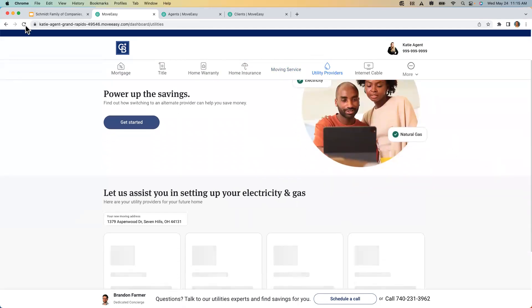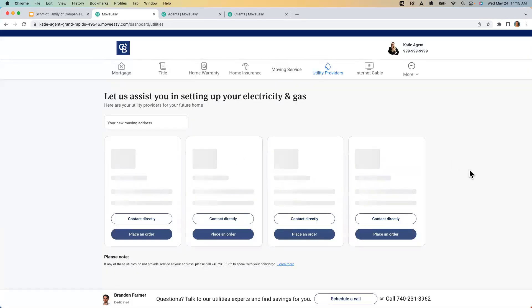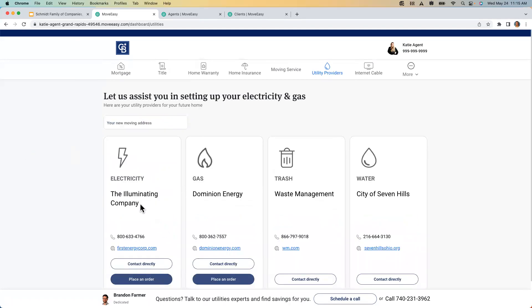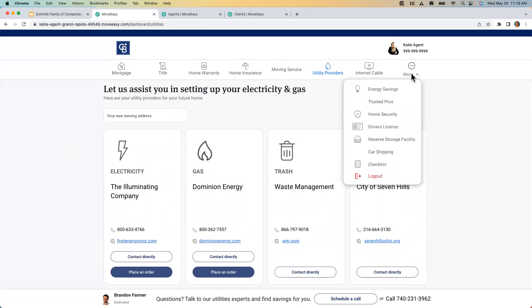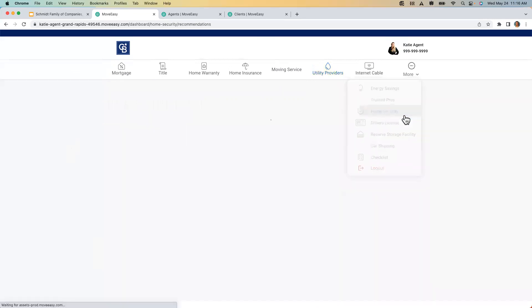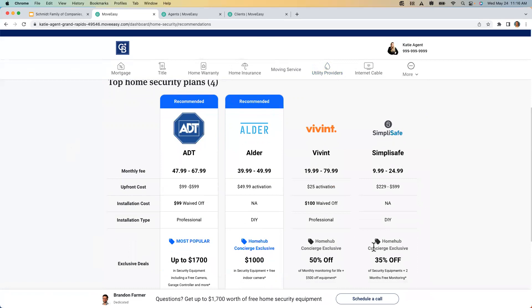We see our utility providers. You'll see there are different utility providers coming in here — I see my illuminating company, Dominion, all the different things to set up for my move. This is available to your client. Under the 'more' option, if you want a list of trusted pros or security deals — all of these are because of the Home Hub relationship with MoveEasy, and your clients get incredible deals. All of this is available to your client through Brandon.